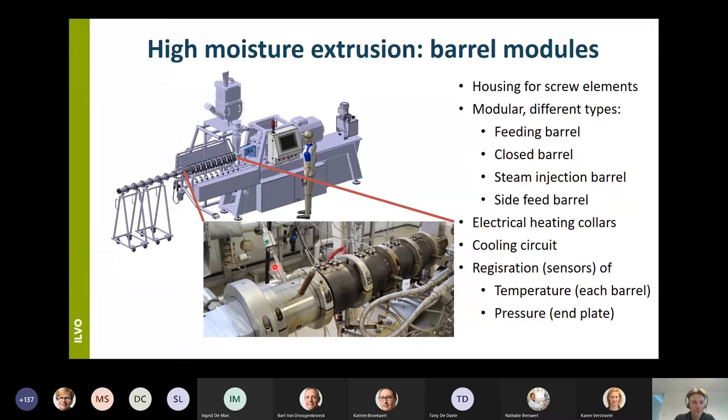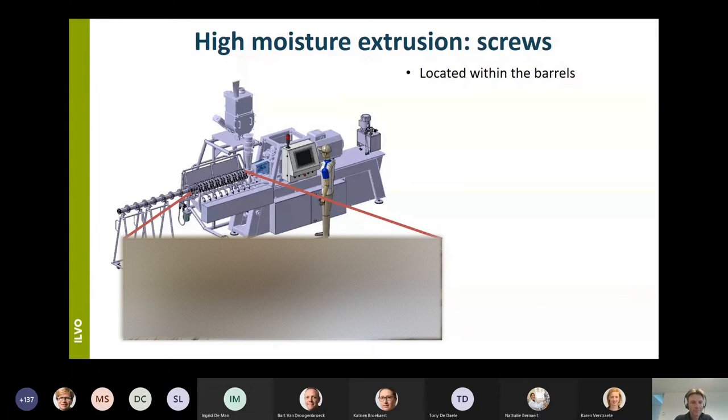The screws are located within the barrel. We have a double screw co-rotating extruder — two screws. In the food industry the single screw extruder is most frequently used, but if you want to apply high moisture extrusion, have a more extensive choice in raw materials, or want to add ingredients in-line, then it is better to use a twin screw extruder.